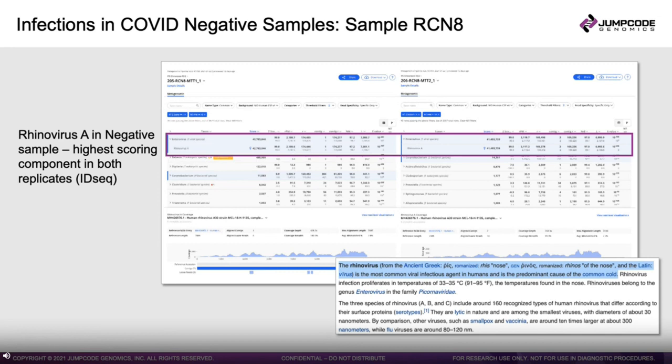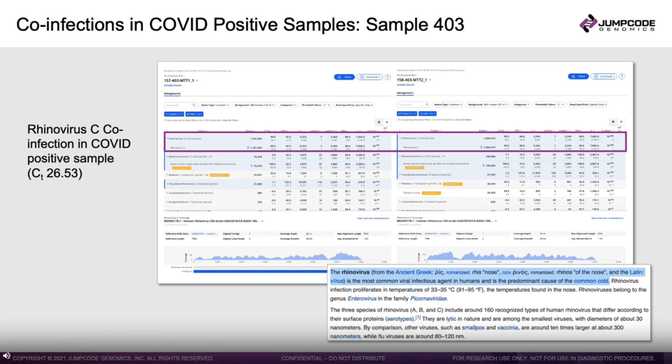Here's another example: a co-infection in a COVID-positive sample. Sample 403 had a CT value of 26.53 and showed up as a strong COVID positive. But also present is a rhinovirus C co-infection in both replicates, with an extremely high score from ID-seq. Rhinovirus C is another cause of the common cold. We can see good breadth and depth of coverage over the rhinovirus genome, demonstrating that we're detecting co-infections in a COVID-positive sample.